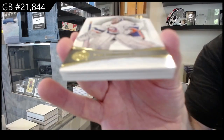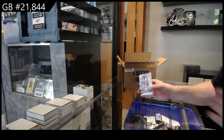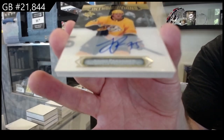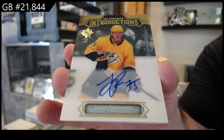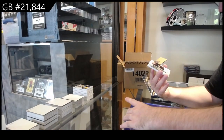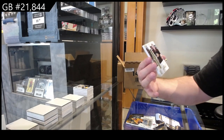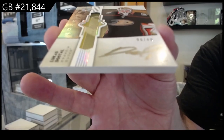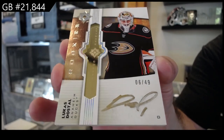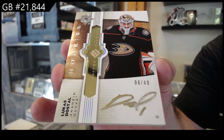We've got a 149 Sorokin for the Islanders. Introductions for Nashville of Parsonin. We've got number 249 ultimate emblems gold — Dostal for the Ducks. Auto ultimate emblems to 49 of Dostal.